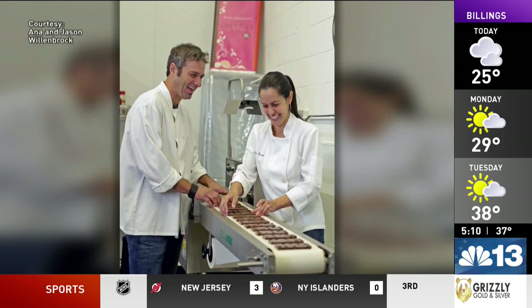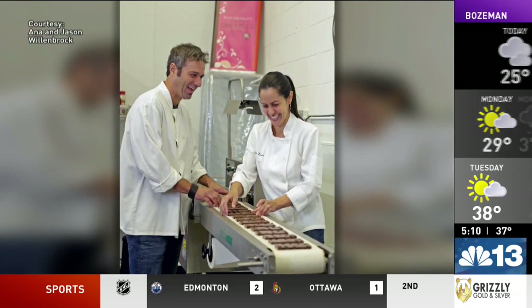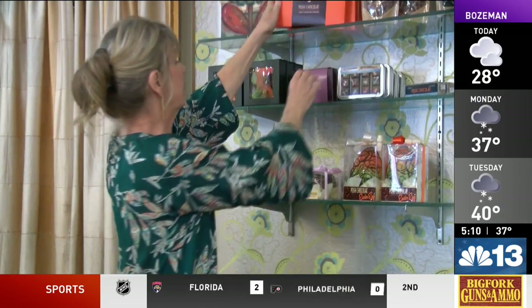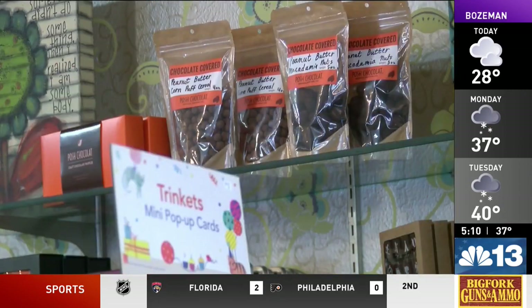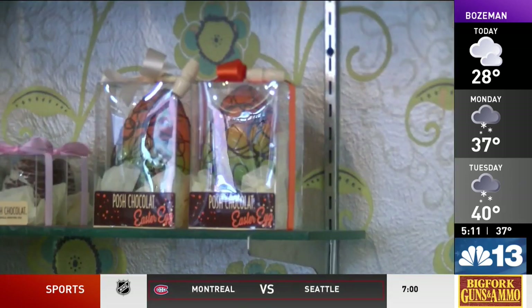Anna and Jason Willenbrock opened Posh Chocolat in downtown Missoula 19 years ago. You'll find their products in a boutique in the Florence Building in Missoula. As business and demand grew, they needed more room to make the chocolate.